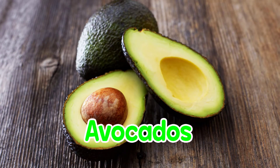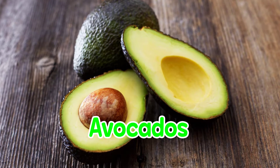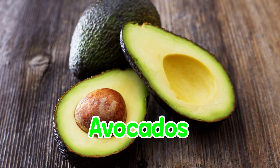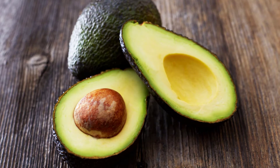Avocados. Avocados are rich in beta-sitosterol, a plant sterol thought to reduce symptoms associated with BPH. Some men taking beta-sitosterols say they have better urinary flow and less residual urine volume. However, the Mayo Clinic warns that the safety and effectiveness of beta-sitosterol supplements have not been proved.